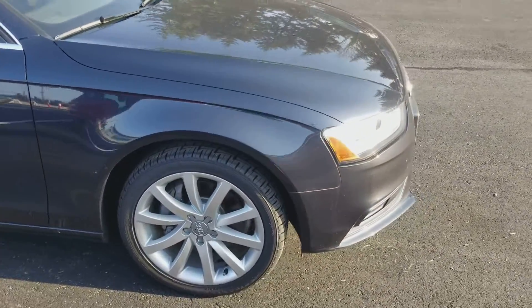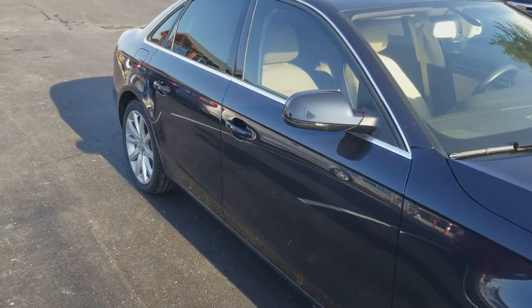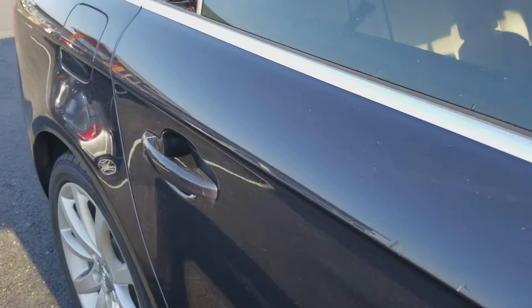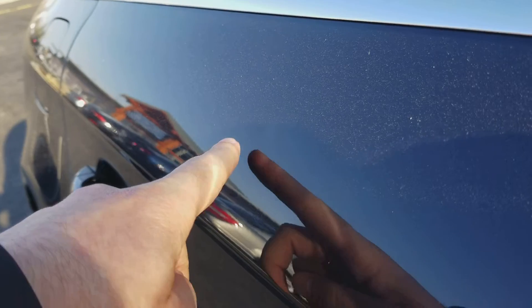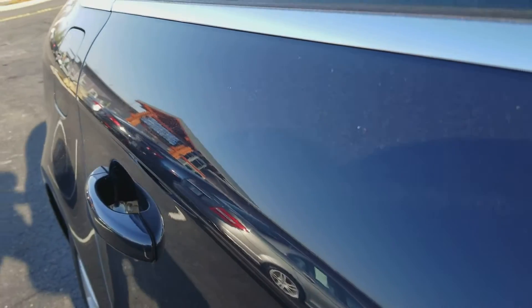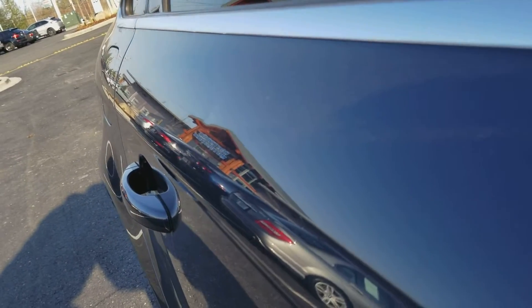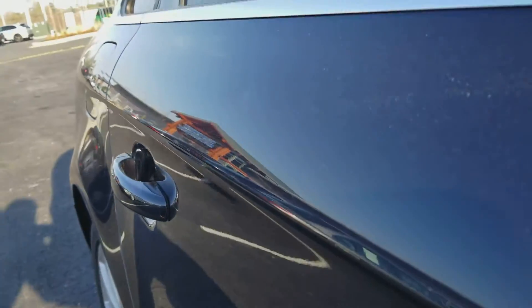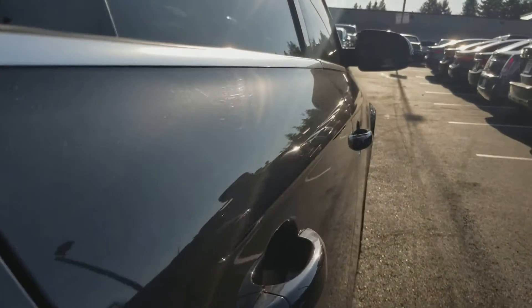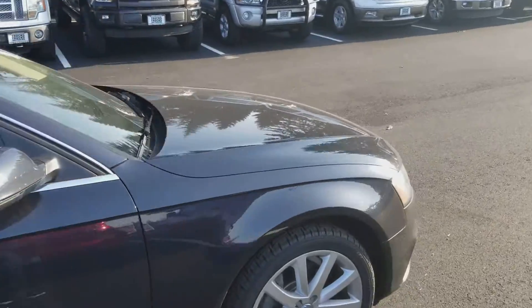I'm glad that I waited to do the walk-around video for you — nothing crazy, but the first thing was on this side here there is a small ding. See if I can get it in the light — okay, you can kind of see it right in here, just like somebody opened their door into it. You can kind of see the paint reflection; you have to catch it at the right angle. Just that little ding.